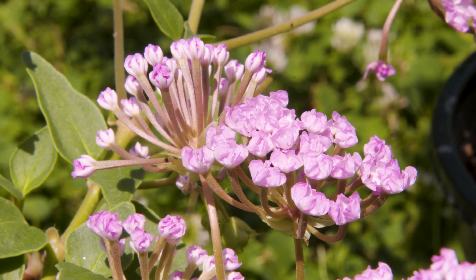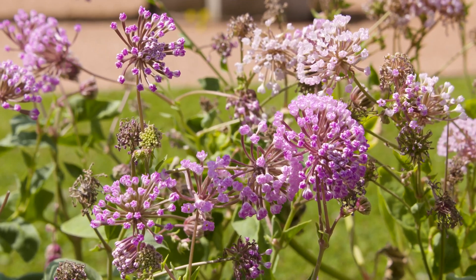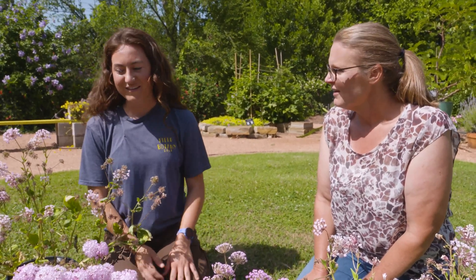Why do they have pink flowers if they're the same species? Is it the soil? We had an undergrad, Natalie Demarest, look at soil to see if that has an effect on pink and white flowers. It doesn't seem to.